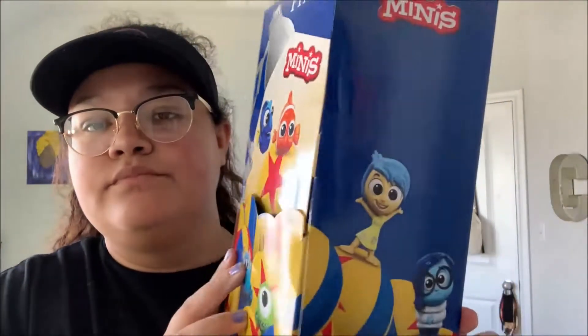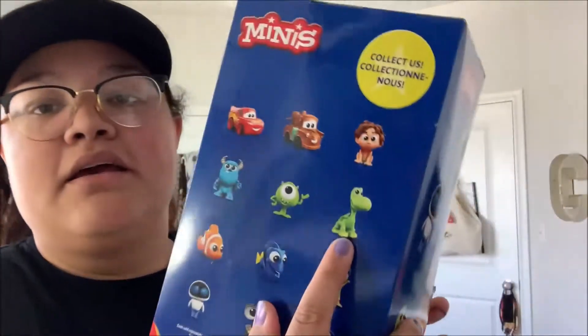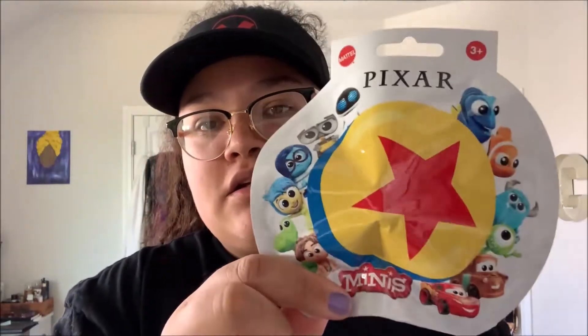This is what the side looks like, and the back has all the ones you can collect. I don't know which one I'm most excited about. I really like the dinosaur from The Good Dinosaur. I really want Sully, Mike Wazowski, Nemo, Dory, and WALL-E. Actually, I'm aiming to get the whole collection because these are super cute. The packaging just has the Pixar ball in the middle. If you like these videos, give it a big thumbs up, subscribe, and comment below your favorite Pixar movie and character. Let's go ahead and get started opening these blind bags.